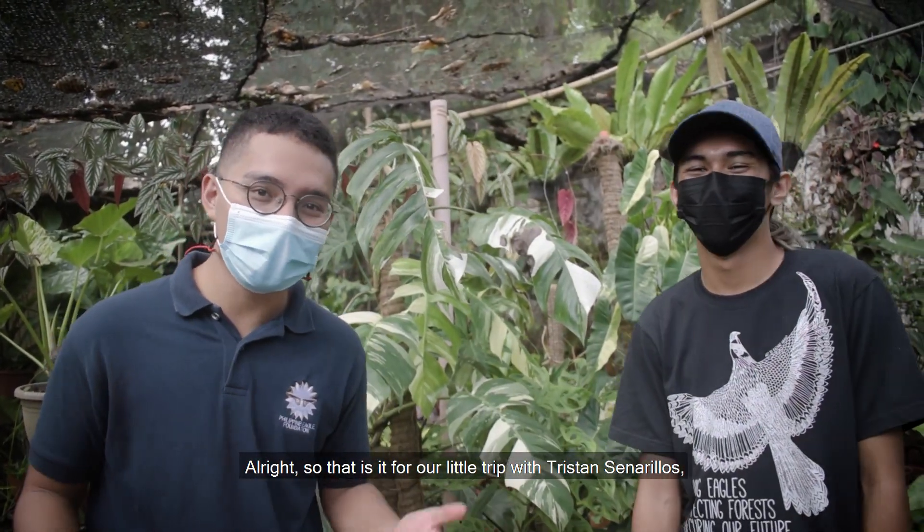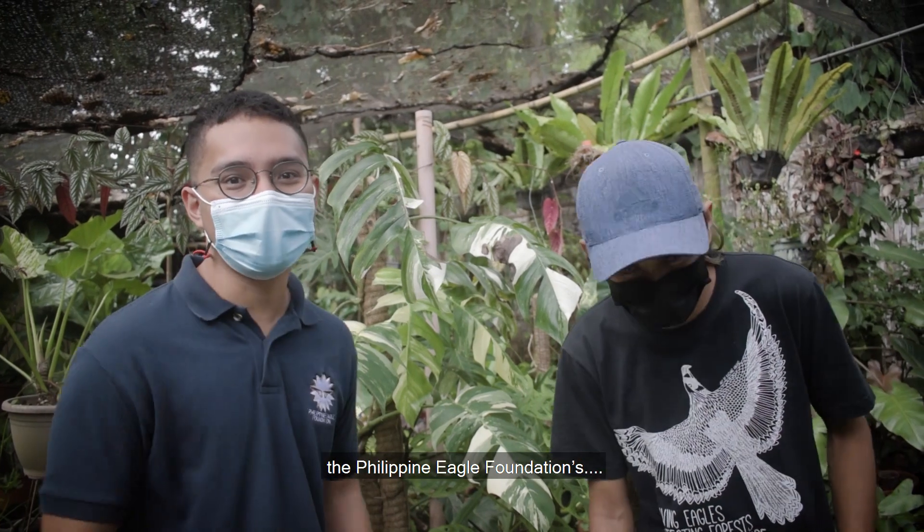Alright, so that is it for our little trip with Tristan Sinarillos, Philippine Eagle Foundation's biologist.